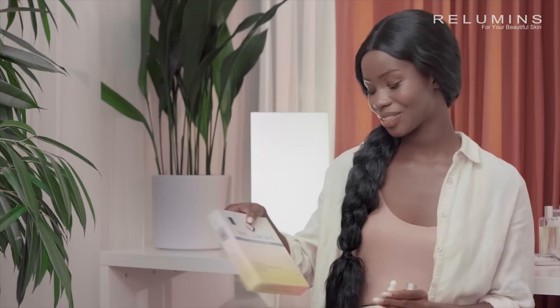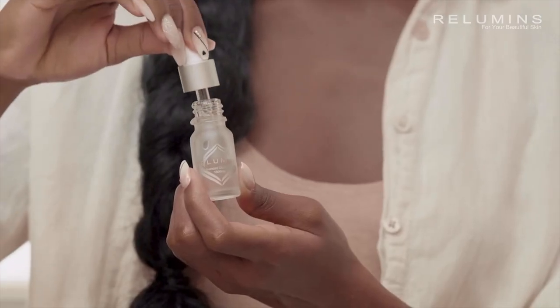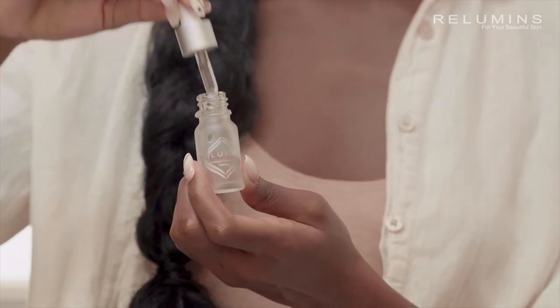My favorite thing about these is just how easy and convenient they are. It's one and done. I just unscrew the cap from the bottle, use the dropper to draw out one milliliter of liquid, and put the dropper under my tongue — no needle necessary.